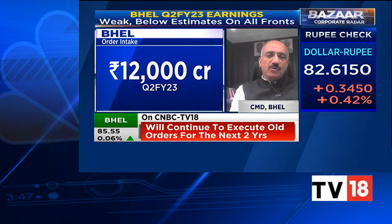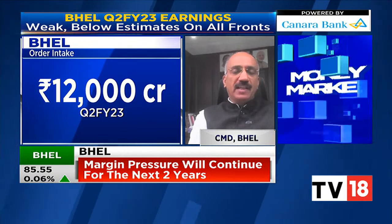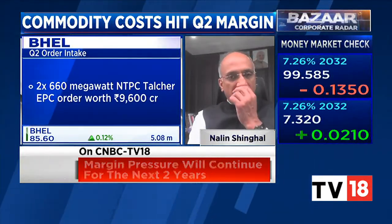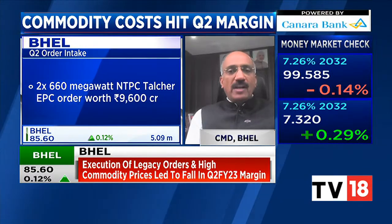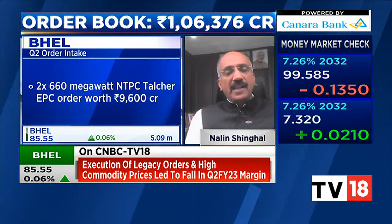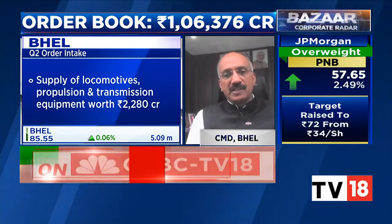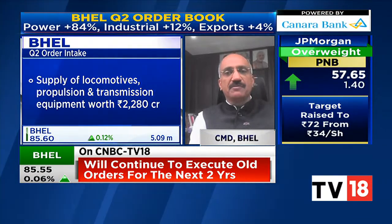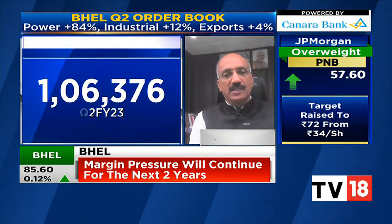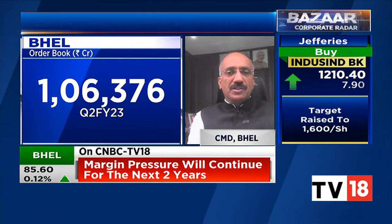We have already signed an MoU with Coal India for an ammonium nitrate plant, another one with Neyveli Lignite for coal gasification and IGCC. We expect that to move ahead and we have a dedicated team working in mission mode. The commercialization and technical side is progressing rapidly, and as soon as we are able to sign our joint ventures, we will start moving on construction as well. We are very bullish on this — it's a very major area for us.